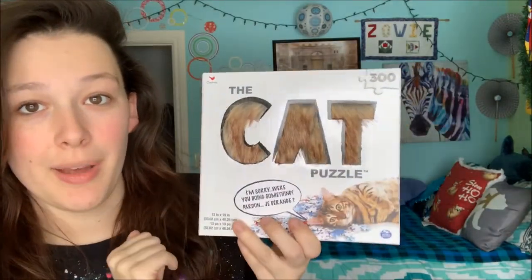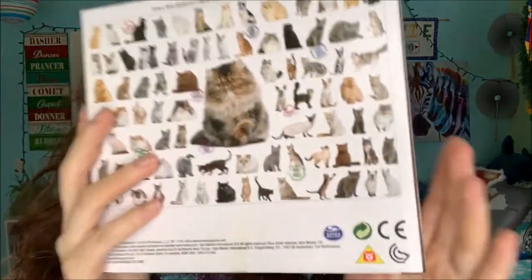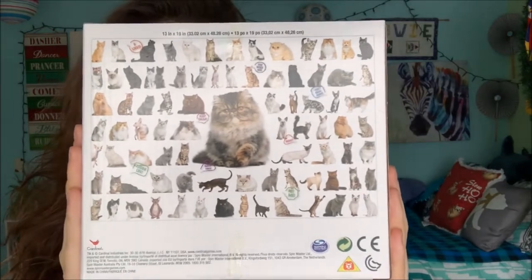So to start off, I got this 300-piece cat puzzle that is furry on the box. This is what the puzzle looks like. It came from Five Below. And it's something fun that she could do with her boyfriend, she could do with her cousin, or she could do by herself.